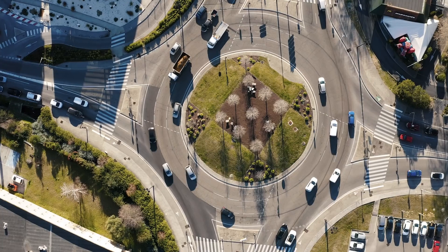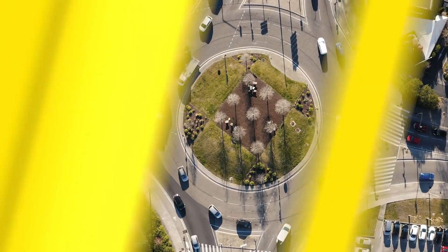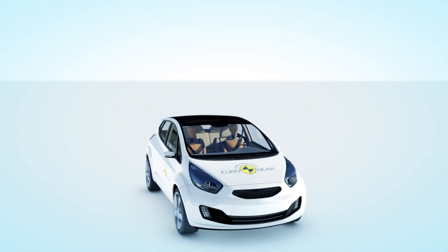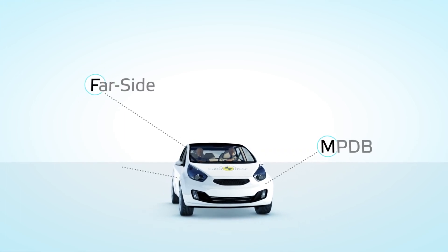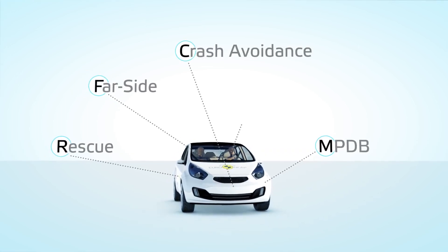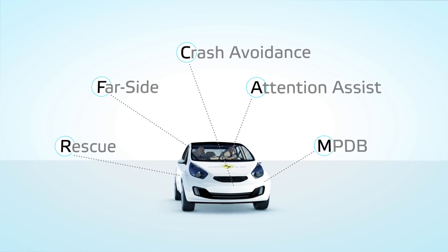With these rating updates, Euro NCAP encourages car manufacturers to provide ever-greater levels of safety and makes sure that car buyers are kept informed about the safety benefits of the latest technologies available on the market.